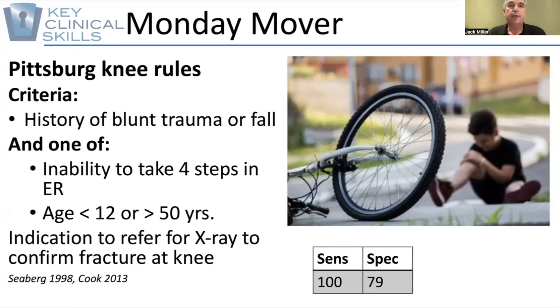Hello and welcome to the Monday Mover, brought to you by Key Clinical Skills. This week we're going to look at the Pittsburgh Knee Rules. I'm sure you're all familiar with the Ottawa Knee Rules, but there's also the Pittsburgh Knee Rules.